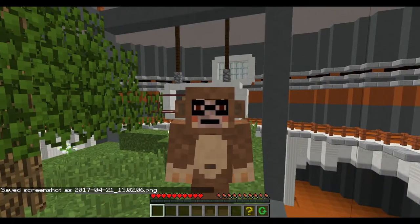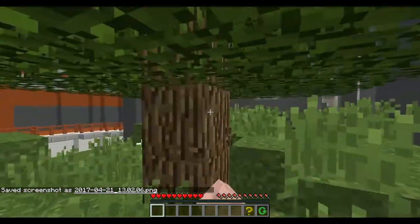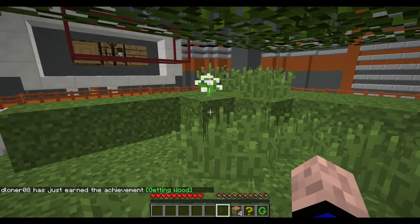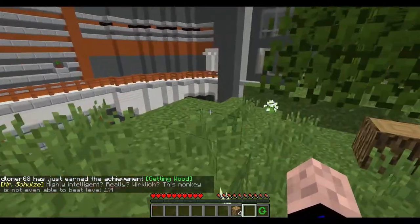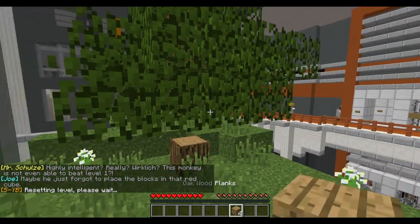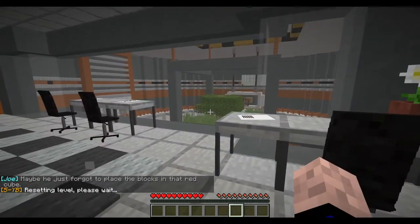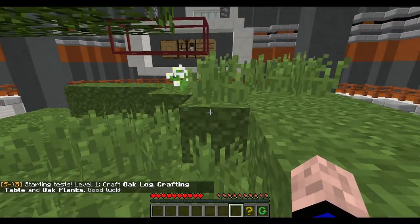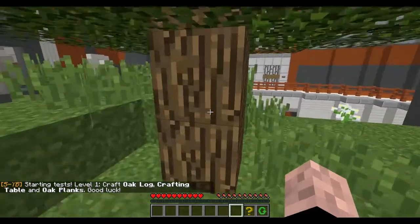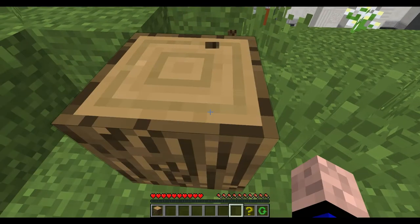Oh, that's great. Okay, so I have to craft... I didn't hear what I had to craft. Wood planks, maybe? Oh, here we go. Highly intelligent — really. This monkey is not even able to beat level one. Yeah, let's reset it. Maybe he just forgot that he can place the blocks in that red queue. Oh, I broke it. There we go. Level one: craft oak log, crafting table, and oak planks. Good luck. I guess I could have just hit the T button and read it, but I freaked out for a minute because I was messing around.